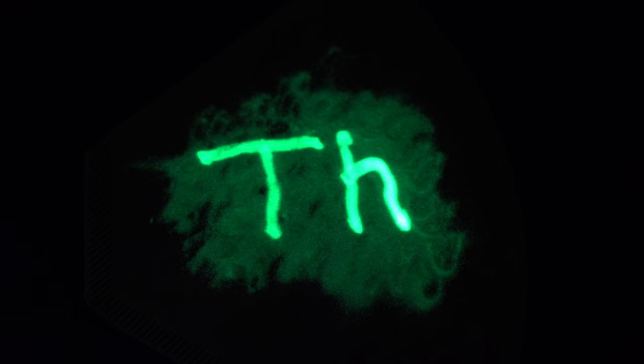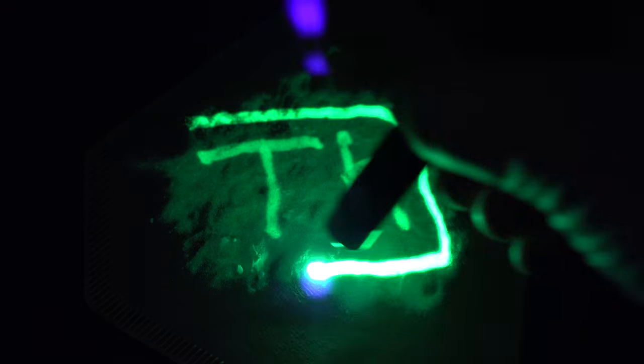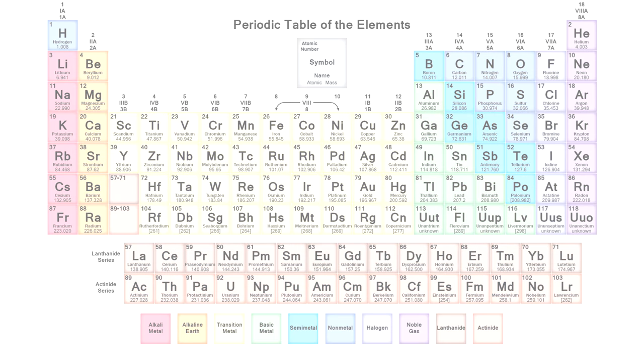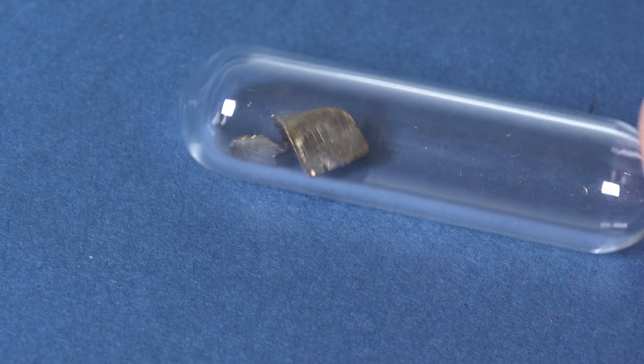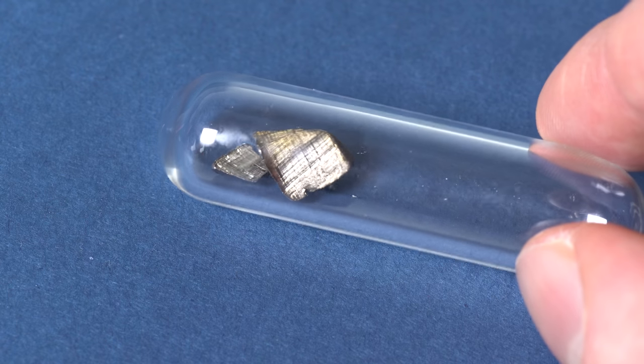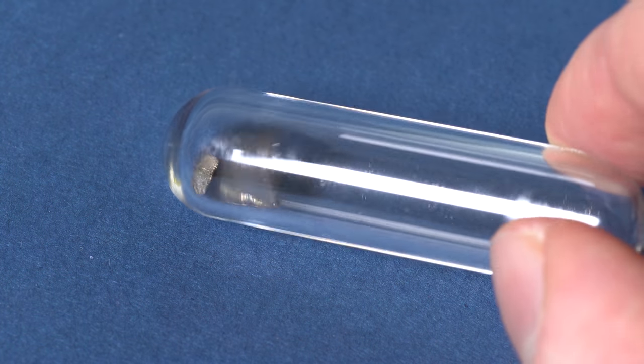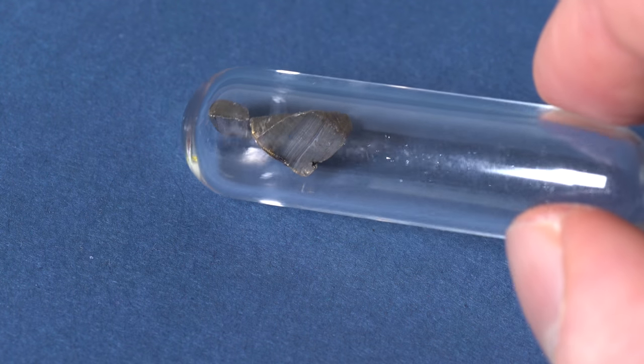Hello everyone! Today I would like to tell you about such an unusual metal as Europium. Europium is a pretty active so-called F-metal belonging to the lanthanide series in the periodic table of chemical elements. This is a very active metal and its chemical activity can be compared to that of lithium. That is why it is stored in containers with inert atmosphere to protect Europium from oxidation.